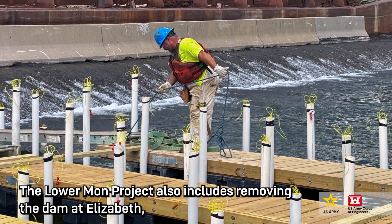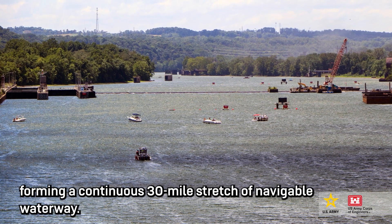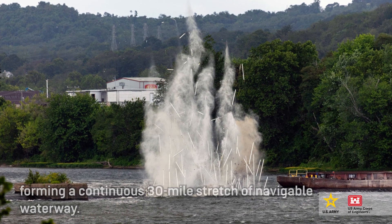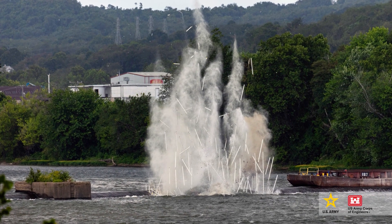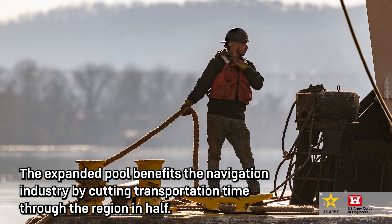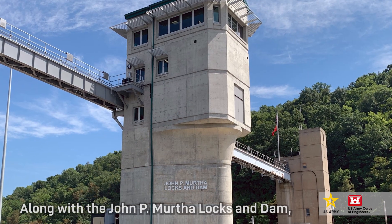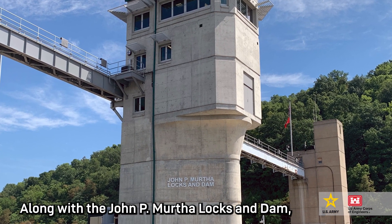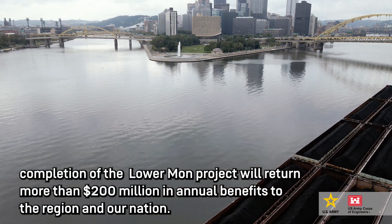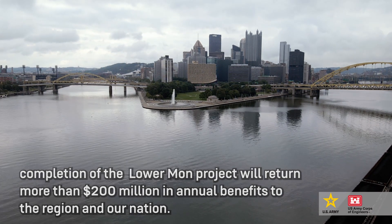The Lower Mon project also includes removing the dam at Elizabeth, forming a continuous 30-mile stretch of navigable waterway. The expanded pool benefits the navigation industry by cutting transportation time through the region in half. Along with the John P. Murtha Locks and Dam, completion of the Lower Mon project will return more than $200 million in annual benefits to the region and our nation.